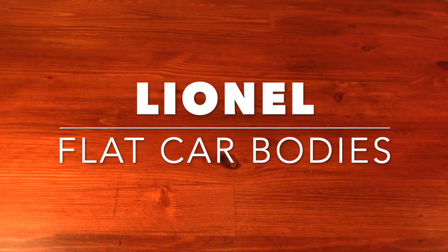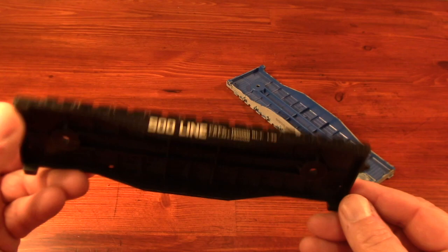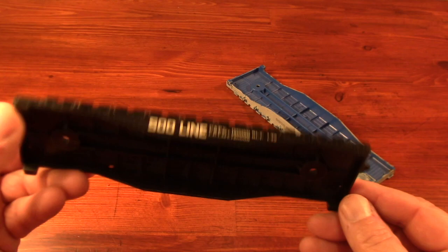In earlier train show bargain videos, I've mentioned a seller who only wishes to be known as Bill. Bill is great. Almost everything I bought that day came from his table, and I'll start with these flat cars.